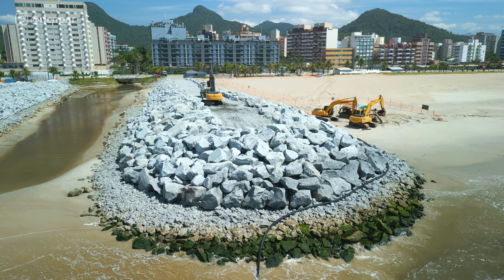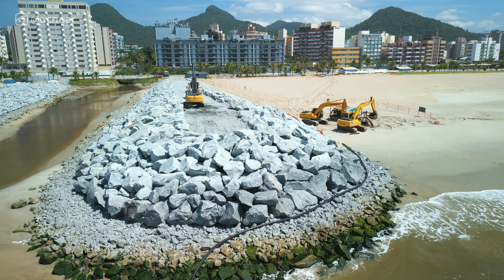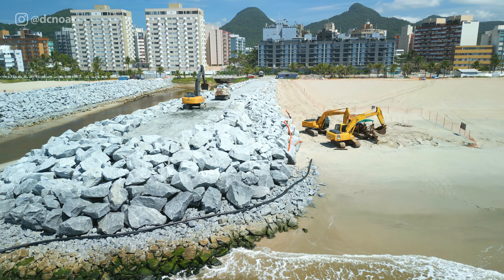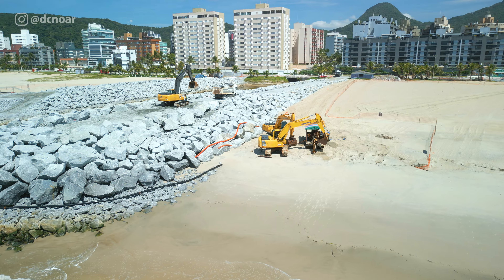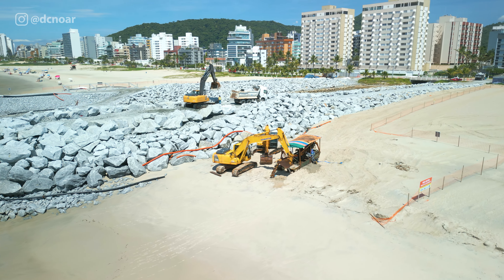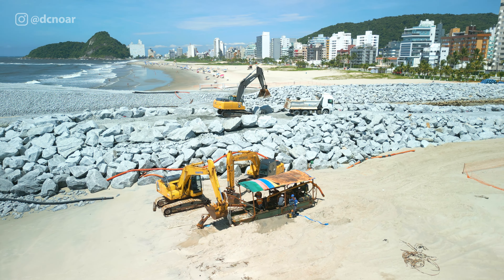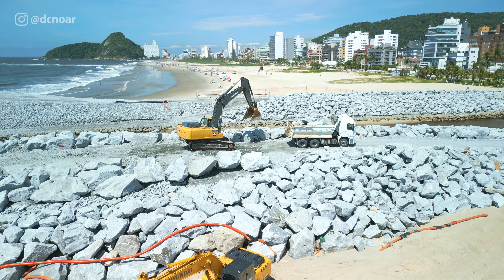Por que essas obras aqui vão ajudar nas obras de macro-drenagem? Pelo escoamento das águas das chuvas, ou seja, as questões pluviais. Aquela parte do cabeça maior que vocês viram ali anteriormente na imagem — elas evitam a pressão das ondas e a pressão das águas do mar, como se fosse uma pressão contrária para o escoamento das águas do canal da Avenida Paraná. Isso ajuda bastante nas questões de drenagem pluvial e do escoamento das águas desse canal.